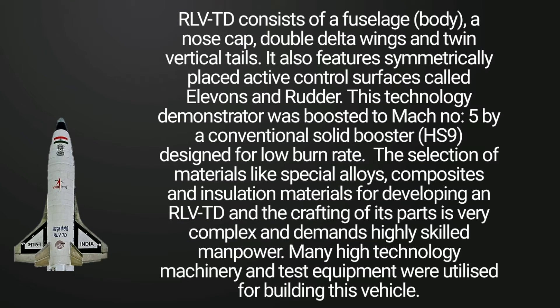This technology demonstrator was boosted to Mach number 5 by a conventional solid booster designed for low burn rate. The selection of materials like special alloys, composites and insulation materials for developing an RLV-TD and the crafting of its parts is very complex and demands highly skilled manpower.